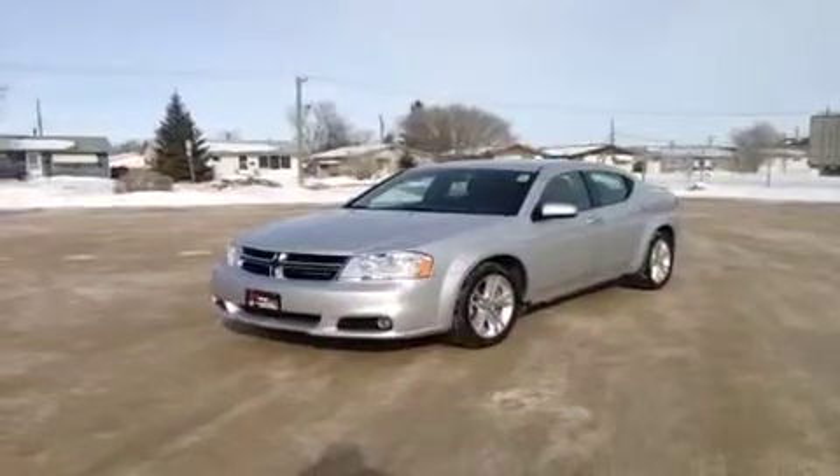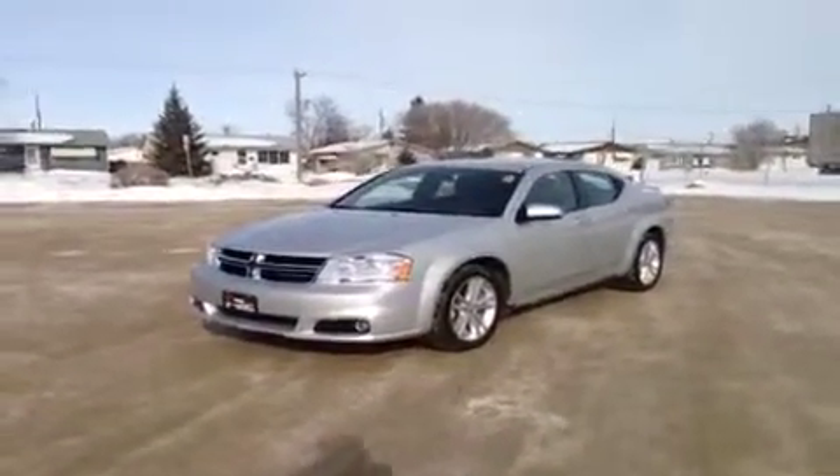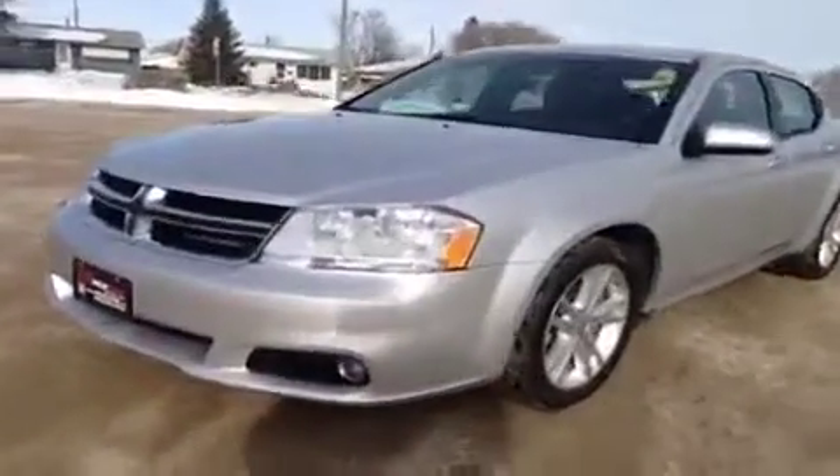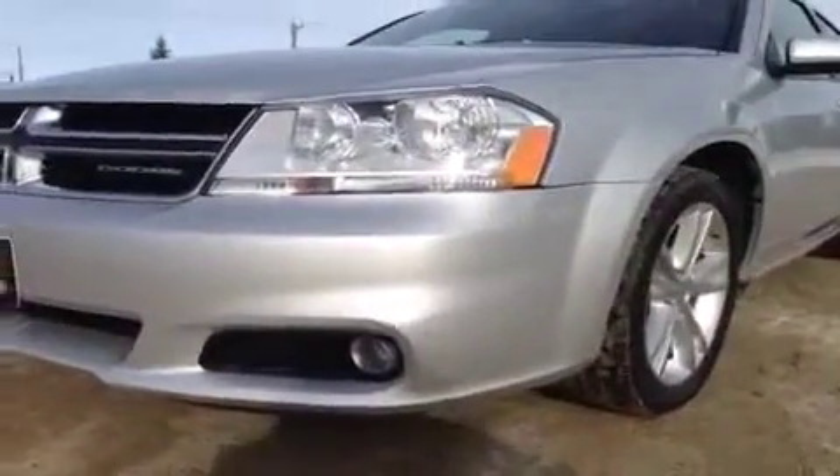This is the 2012 Dodge Avenger SXT package. Right now I'm going to show you around the outside of the vehicle. The vehicle does come, as you can see here, with the front fog lights — there's the SXT package.